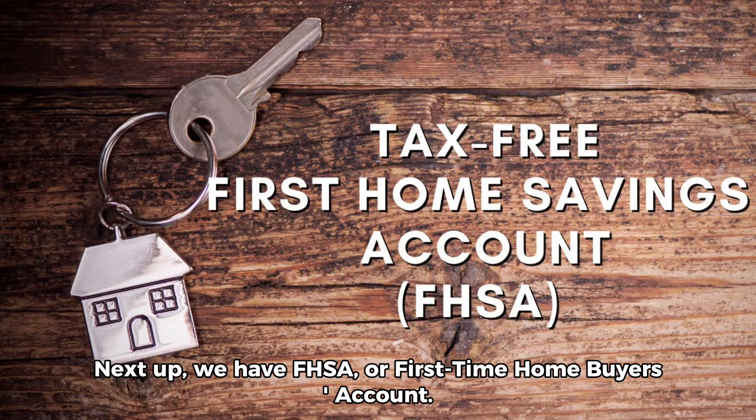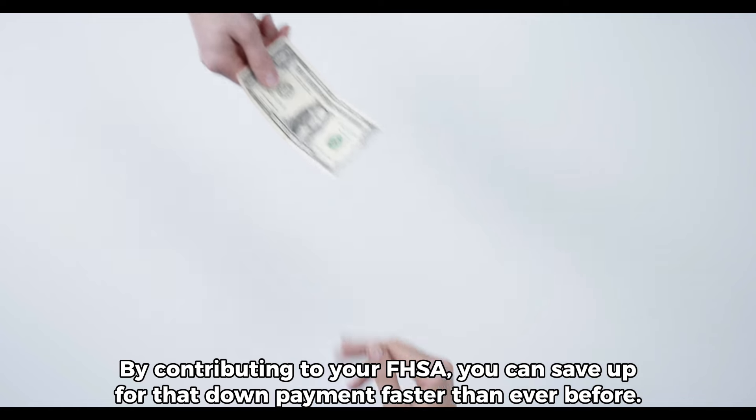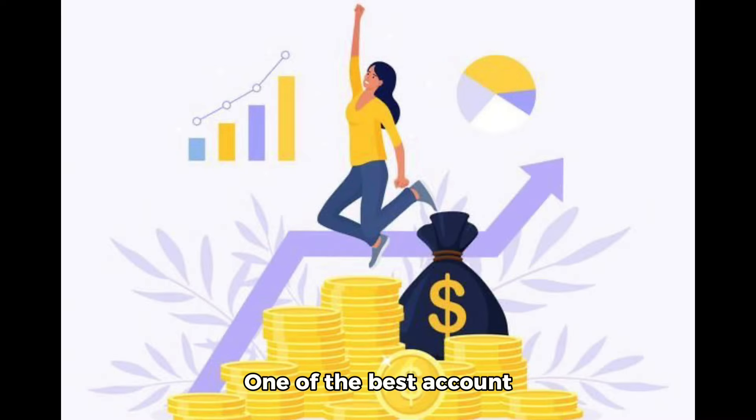Next up, we have the FHSA, or First-Time Home Buyer's Account. Are you dreaming of owning your own place? Well, this account is your secret weapon. By contributing to your FHSA, you can save up for that down payment faster than ever before. Plus, it's tax-free on growth and tax-deductible — one of the best accounts.